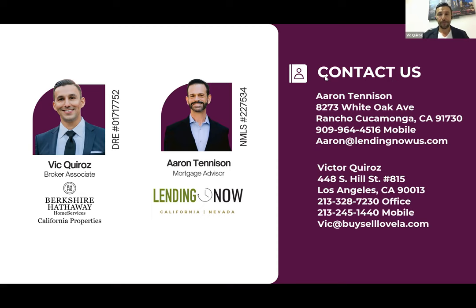A quick note on pre-approvals: even if you don't qualify now, with 30 years of experience I can put you on the path to qualify. I can tell you what you need to do with income, job, or credit over the next six or twelve months so that you would be able to qualify. I can put you on that right path.